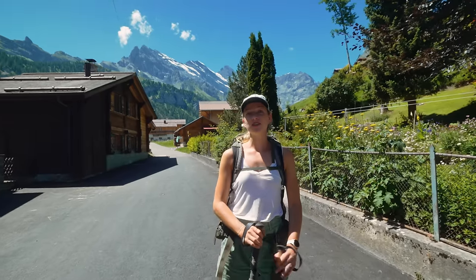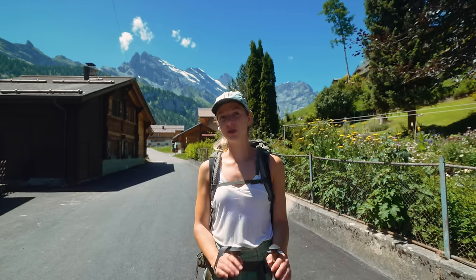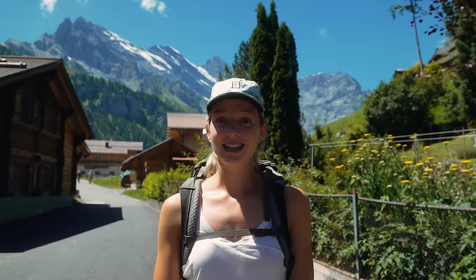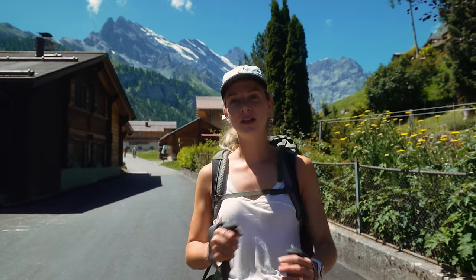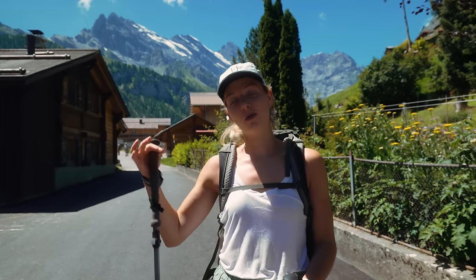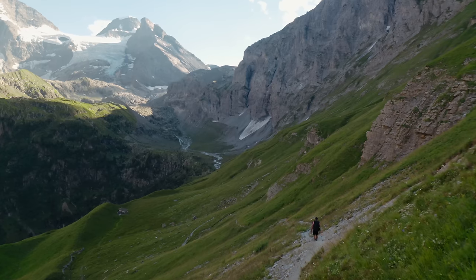We are in Gimmelwald, and from here the most beautiful hike in Lauterbrunnen will start. We are going to Tanzbudeli. Really excited! It's about past 12. We decided to start a bit late so that we can walk back when the sun is going down a bit, and maybe that gives some beautiful views.